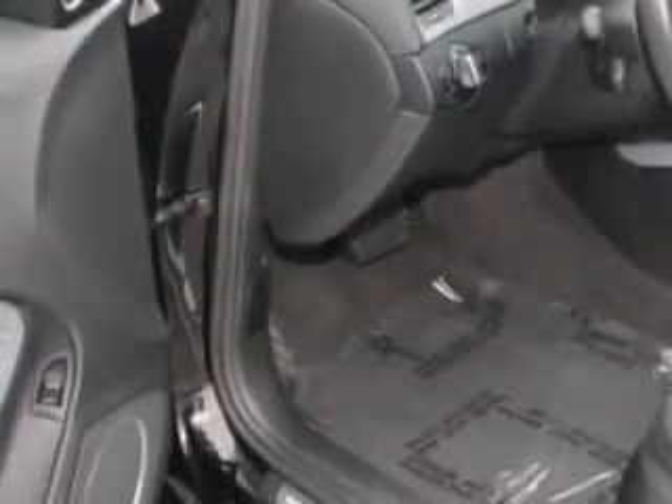Enjoy the drive and have peace of mind in this 2012 Audi A4. See us at Fiat of Savannah today.